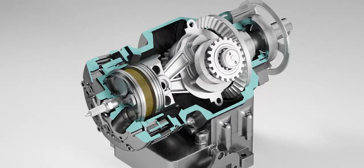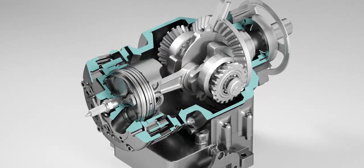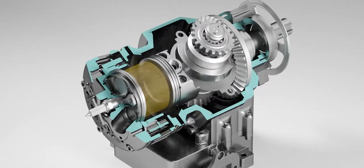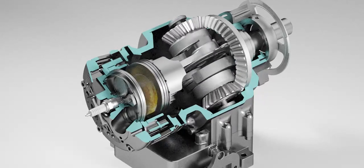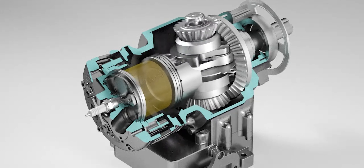Unlike traditional engines, there is no classic crankshaft. Instead, the piston is connected to a fixed ring gear via two connecting rods, which converts the reciprocating motion directly into a rotary motion.